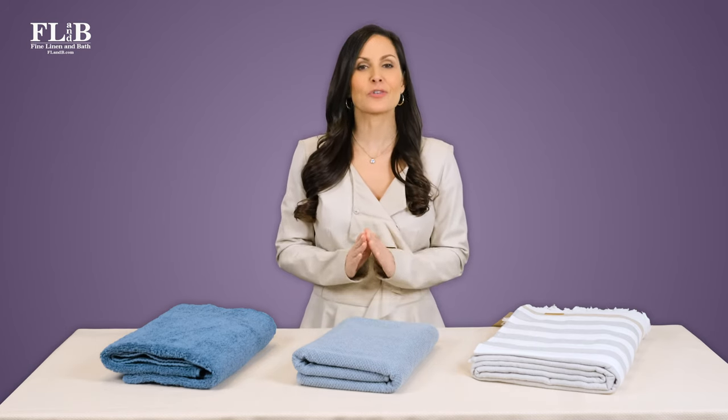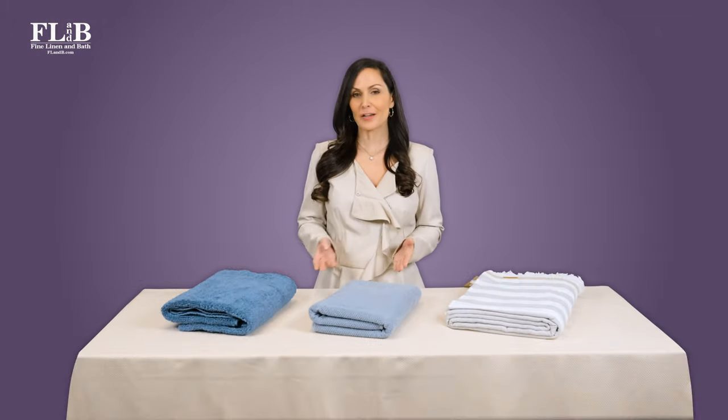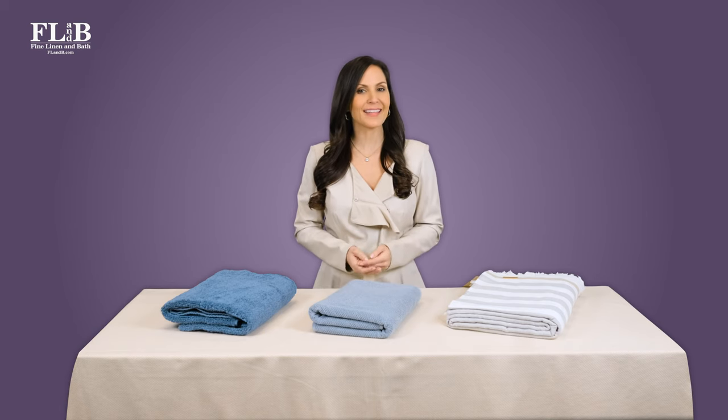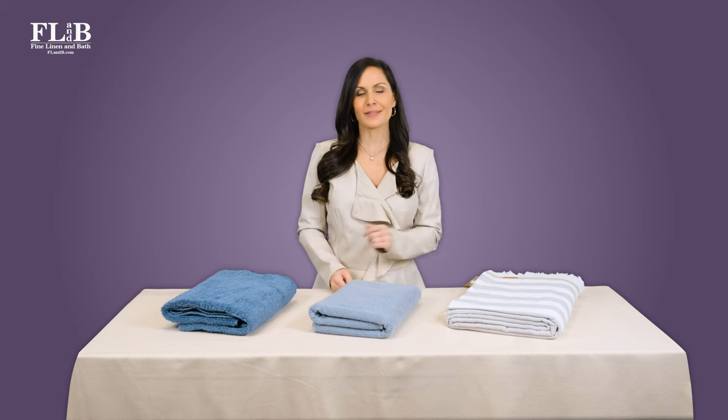GSM is directly aligned with a towel's quality, feel, and performance. Luxury spa and hotel towels, for example, are often made from the highest GSM cotton fabric. These towels are incredibly thick and soft, but they can be challenging to wash at home because they are so heavy.